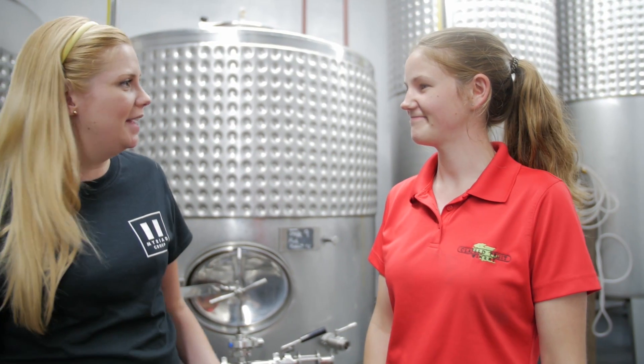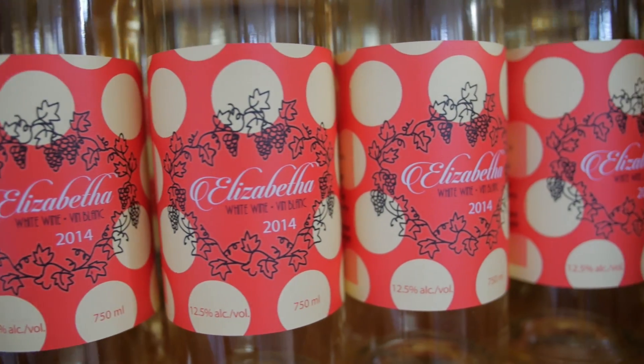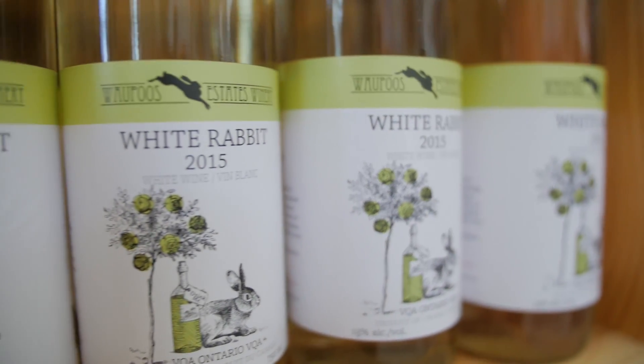All right, and then they get bottled after that? Yes, bottled, corked, labeled, and then eventually brought upstairs to the tasting room.